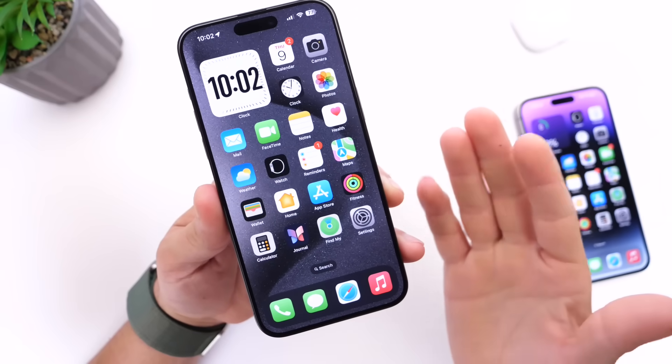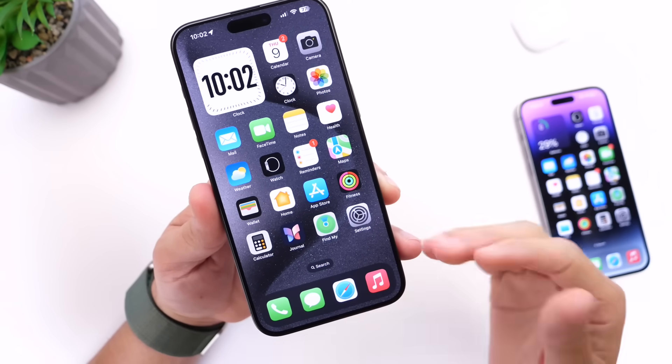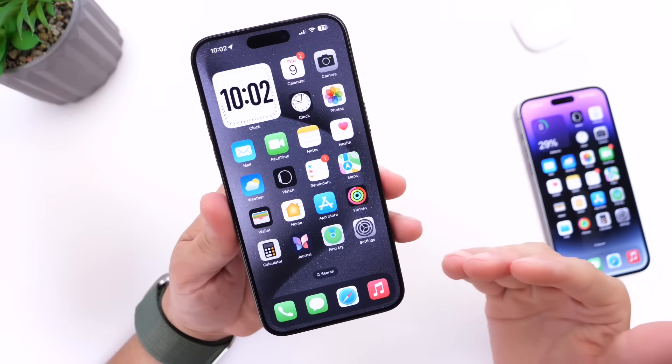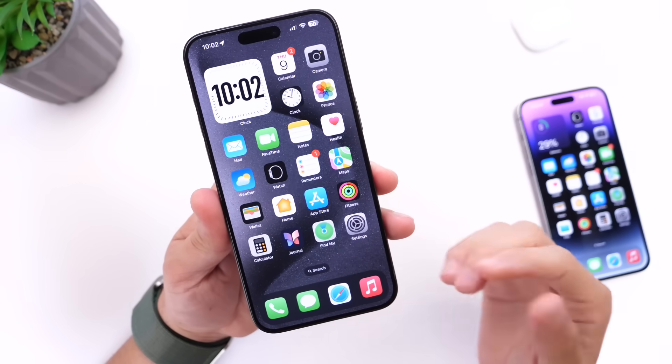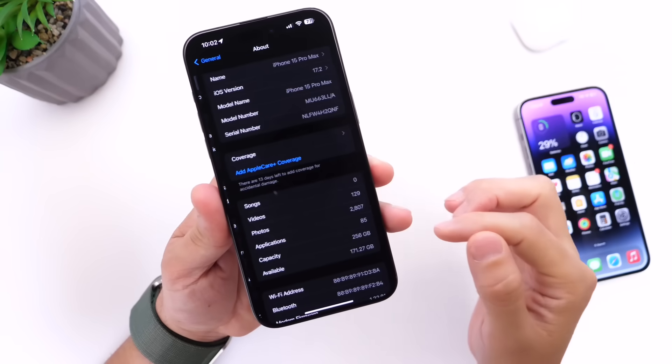This information is so important that Apple has actually provided it for new iPhones inside of Settings. I have this iPhone 15 Pro Max — this is available for all iPhone 15 and 15 Pro models. So if you go into Settings, then go into General and then into the About section.